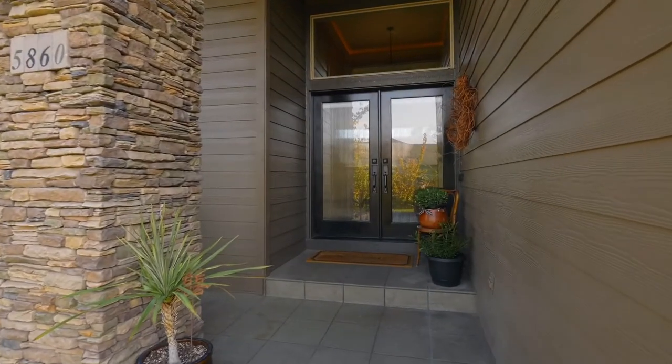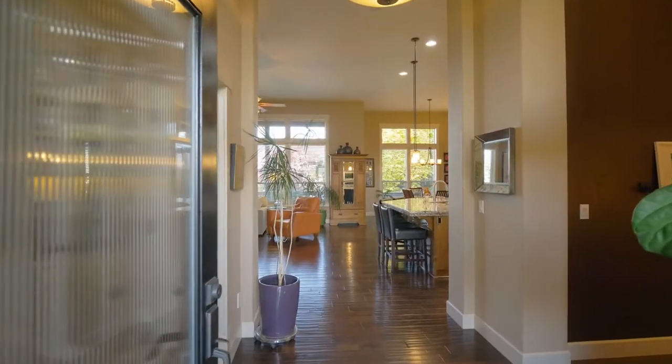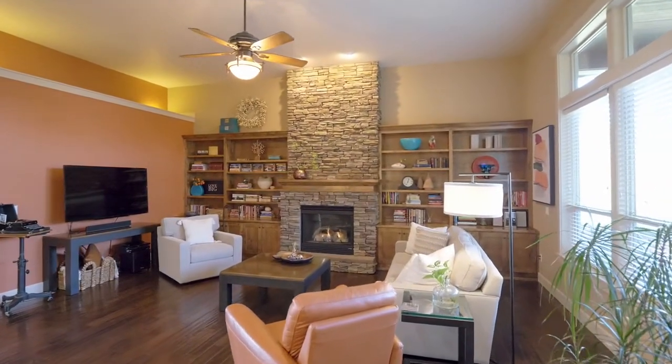From your covered front porch take in brilliant sunsets, or head inside and gather by the floor-to-ceiling gas fireplace with handsome and warm built-in cabinetry.